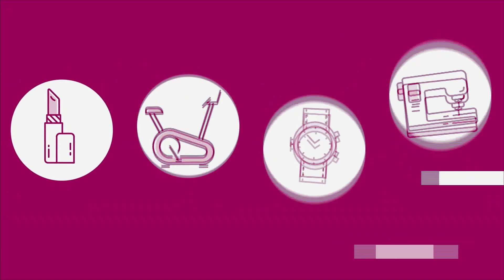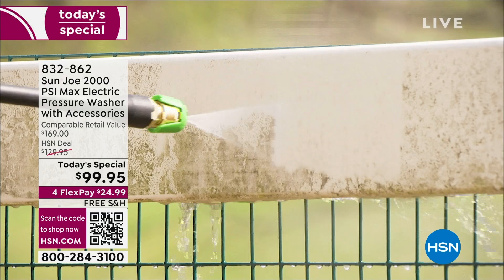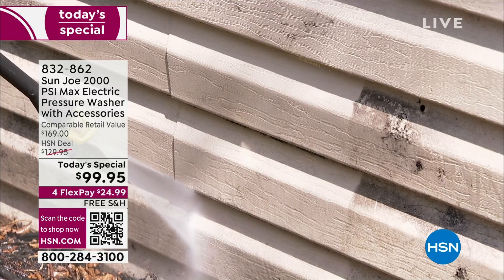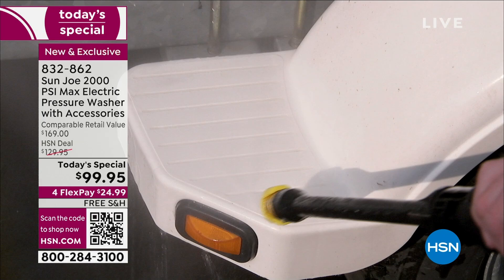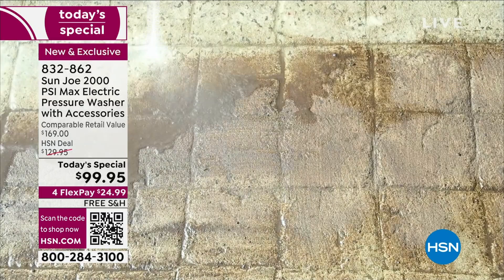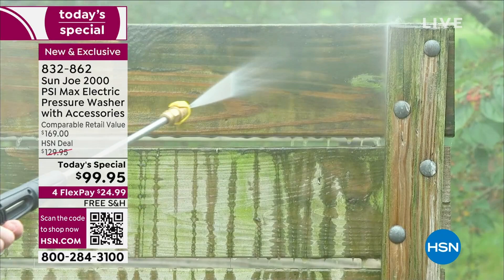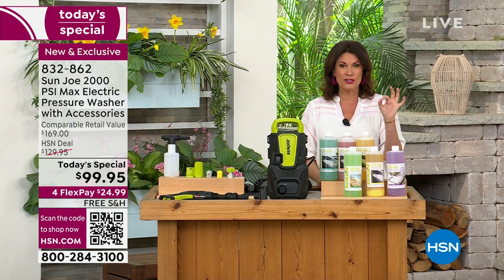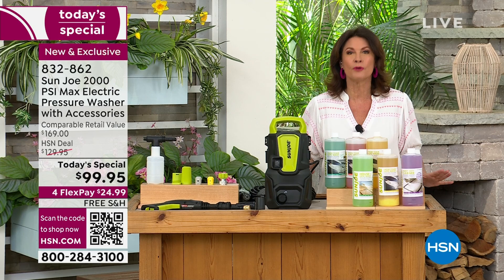What you're looking at can change everything in a matter of seconds. Pressure washers are truly the easiest way to clean something — it is simple and easy, but today it has never been this affordable. This is one of the most powerful pressure washers we have ever brought you here at HSN. As a Today's Special, we have never been able to bring you a pressure washer under $100. And we've done it today with 2,000 PSI — that means 2,000 pounds of pressure per square inch, which is unheard of at this price.